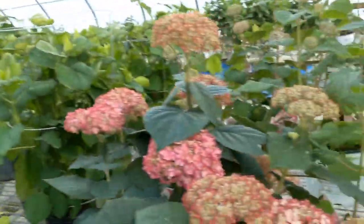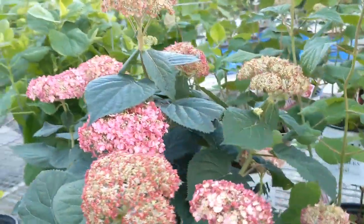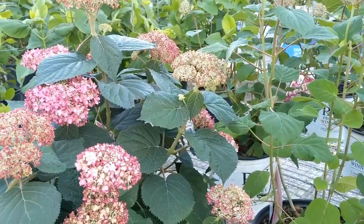So here you go — a little bit of bloom action going on for you here at Netta's.